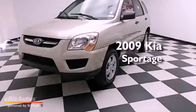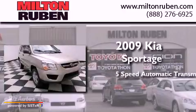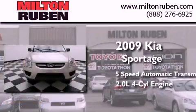This is a 2009 Kia Sportage. This crossover has a 5-speed automatic transmission and an inline 4-cylinder engine.